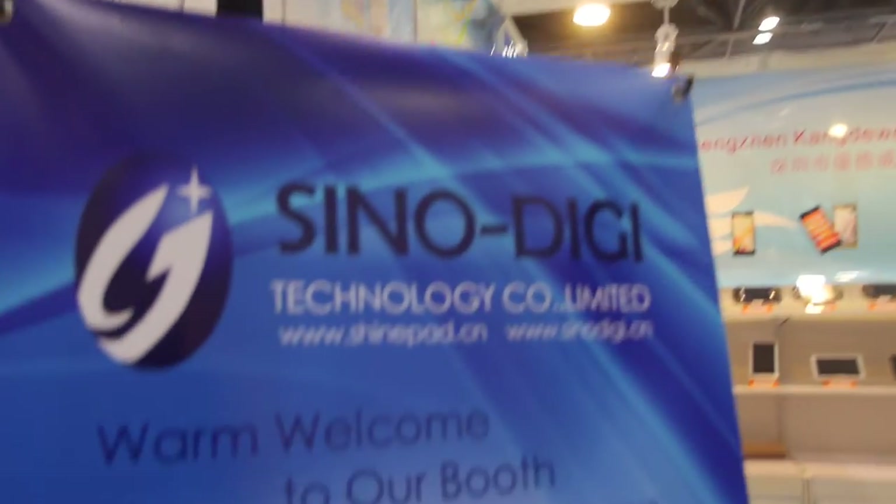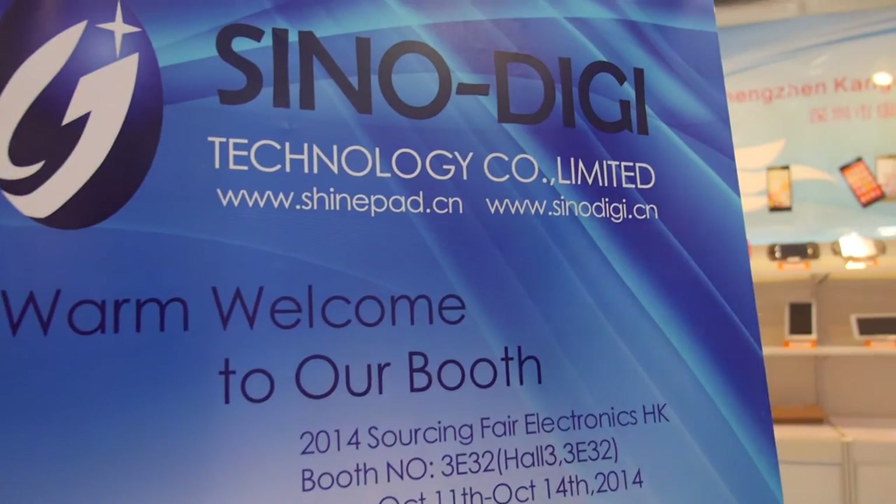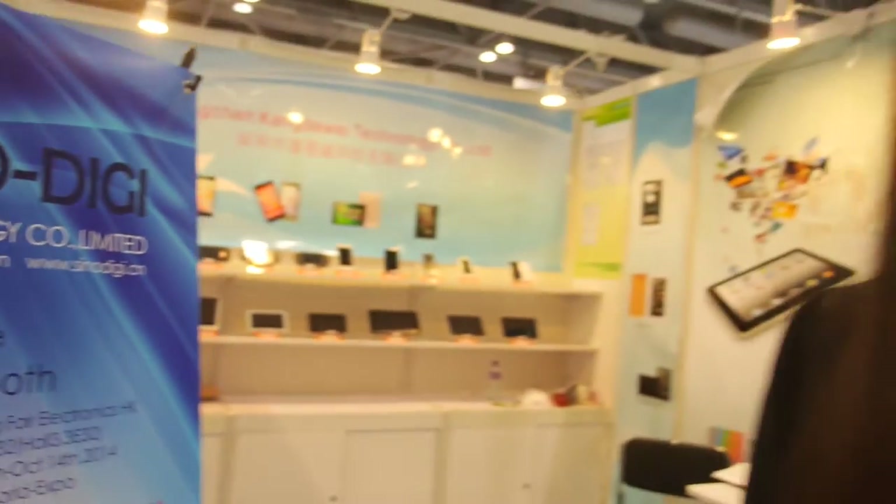We're here at Sunshine Imp Sinu DG. So what are you showing here?